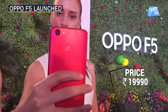At first glance it looks good. The price of it is 19,990 rupees — basically around 20,000 rupees. We will tell you properly what you want to know about selfies when we review it. So stay tuned and we will see you next time.